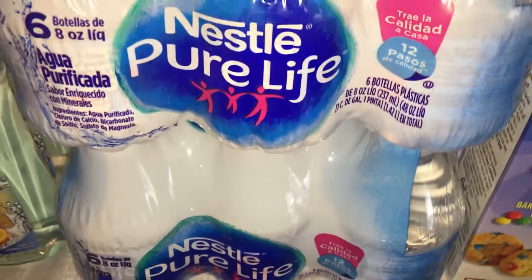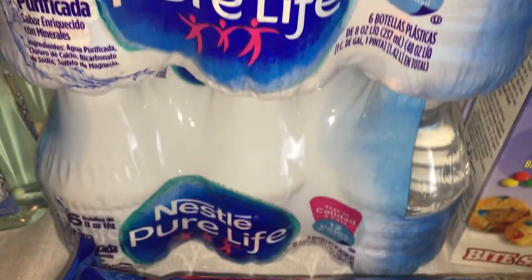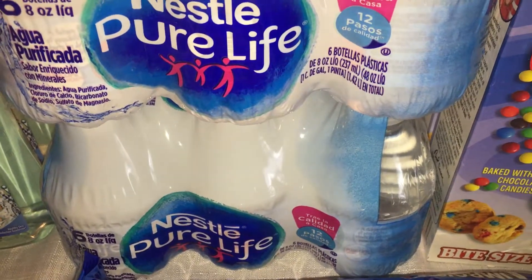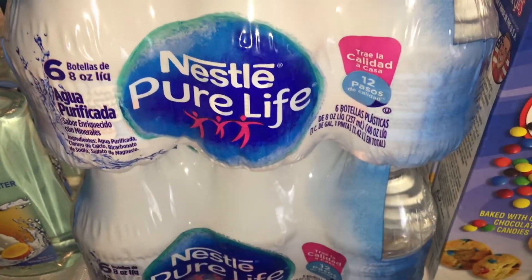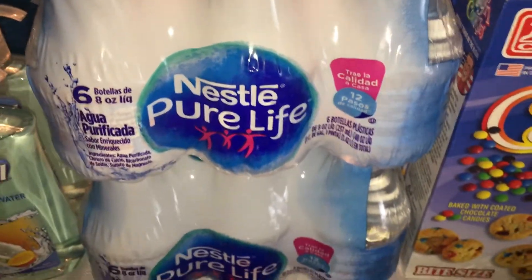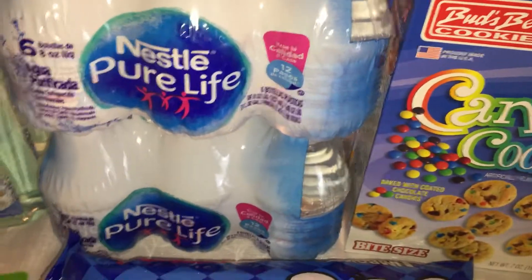I picked up some small bottles of Nestlé Pure Life water. These are for summer — we usually use reusable bottles but if we're going to the movies or somewhere and want to bring a drink without carrying big reusable bottles, these are ready to go. They come six in a package, so it's a really great deal.